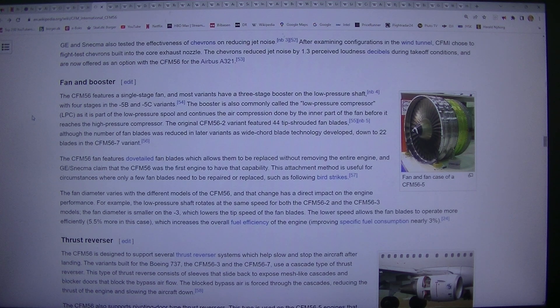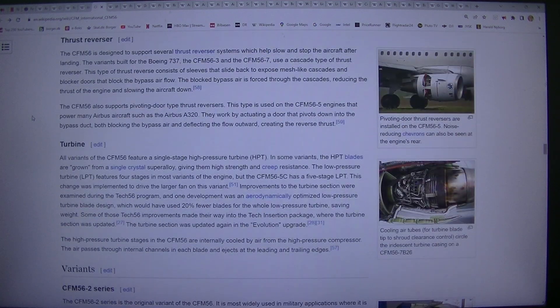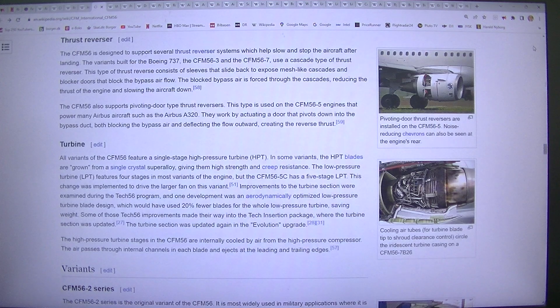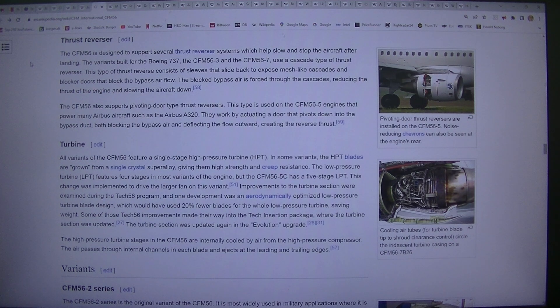Thrust reverser: The CFM56 is designed to support several thrust reverser systems which help slow and stop the aircraft after landing. The variants built for the Boeing 737 — the CFM56-3 and the CFM56-7 — use a cascade type of thrust reverser. This type consists of sleeves that slide back to expose mesh-like cascades and blocker doors that block the bypass airflow. The blocked bypass air is forced through the cascades, reducing the thrust of the engine and slowing the aircraft down.